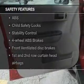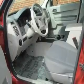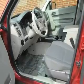Power mirrors. If safety is a high priority, rest assured knowing that these top safety components are included. Front ventilated disc brakes. Curtain head airbags. Passenger airbag. Side airbag. Traction control. Stability control. Low tire pressure warning.